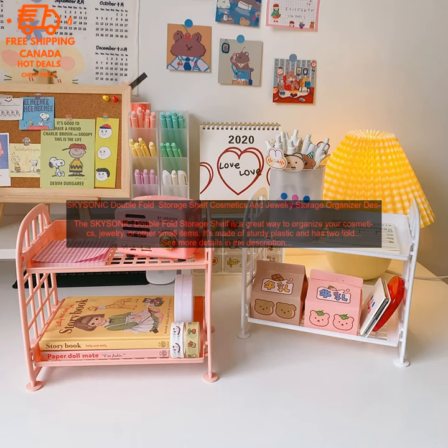Here are some of the pros of the SKYSONIC Double Fold Storage Shelf: sturdy construction, two foldable shelves, removable shelves, perfect for use on your desk, in your bathroom, or in any other space, and a great way to show off your favorite jewelry or cosmetics.